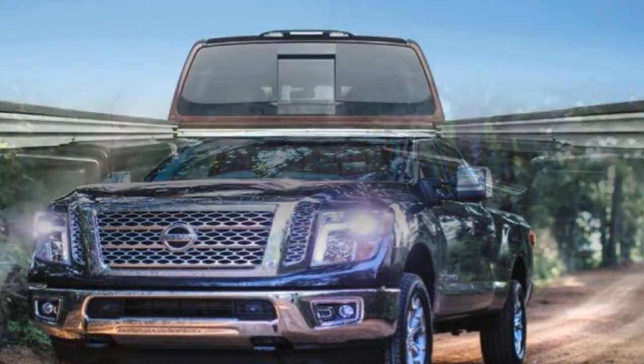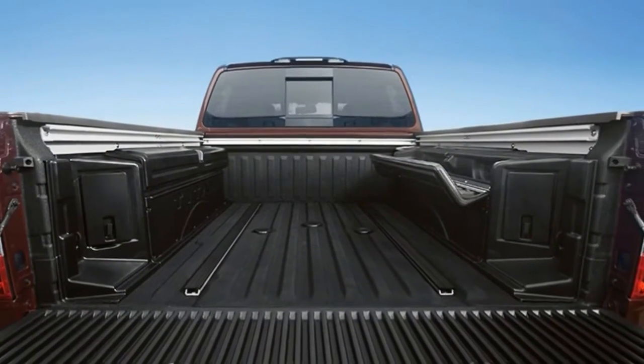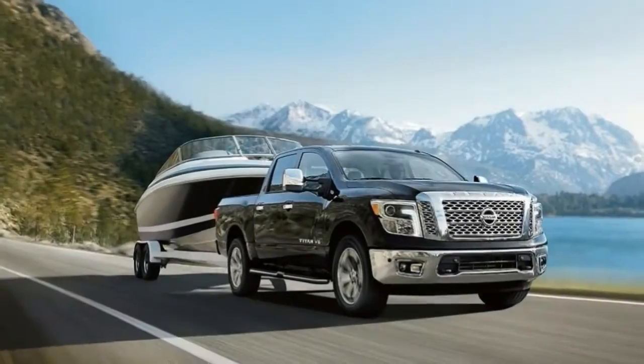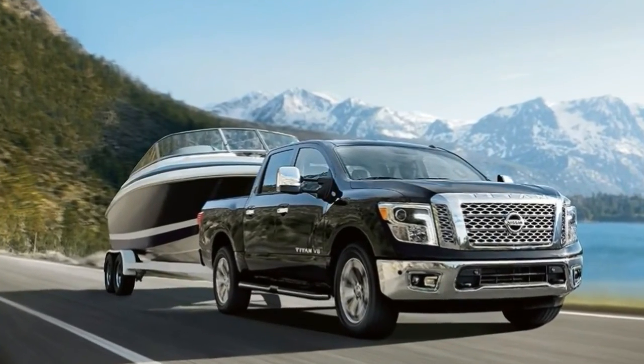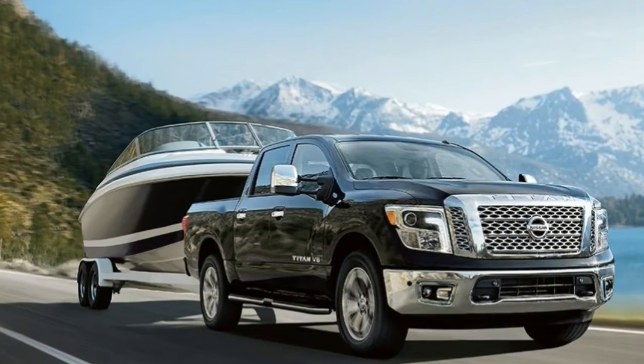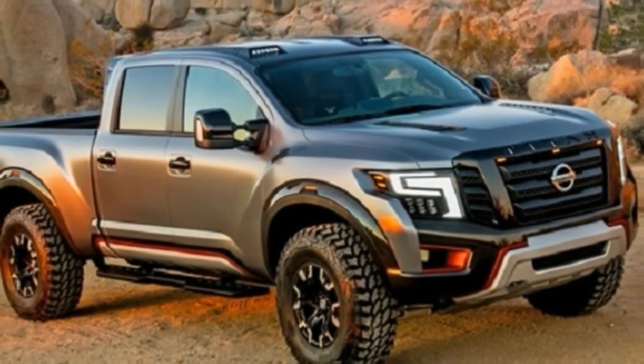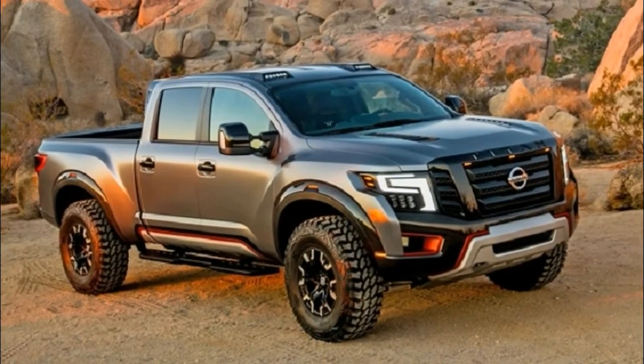As the Titan qualifies as a Class 2B truck, Nissan does not have to report Environmental Protection Agency fuel economy. The 2018 Titan XD is offered in three configurations: single cab, king cab, and crew cab. Crew cab models are fitted with a 6.5-foot bed, while the single cab features a longer bed option.